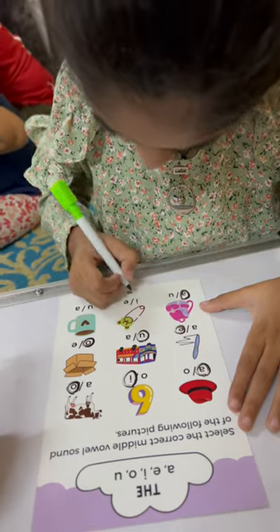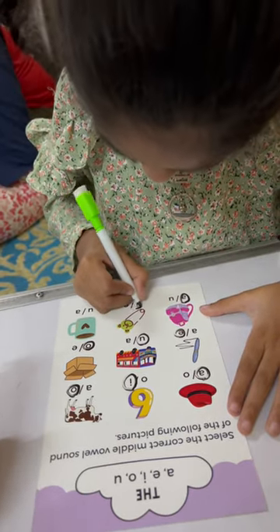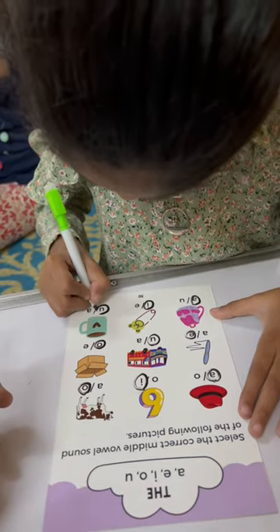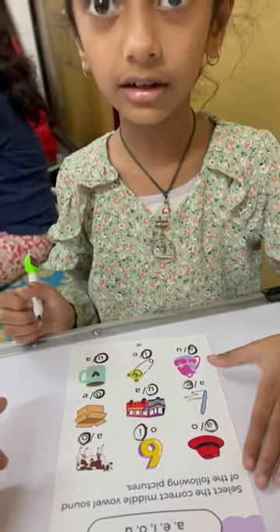And next one? Fin. Very good. And this is? A mug. A mug. Very good.